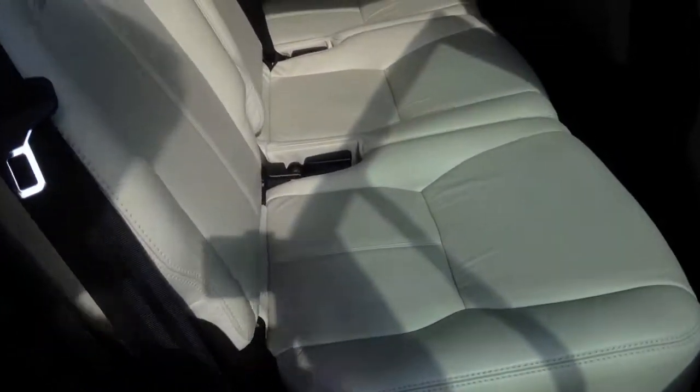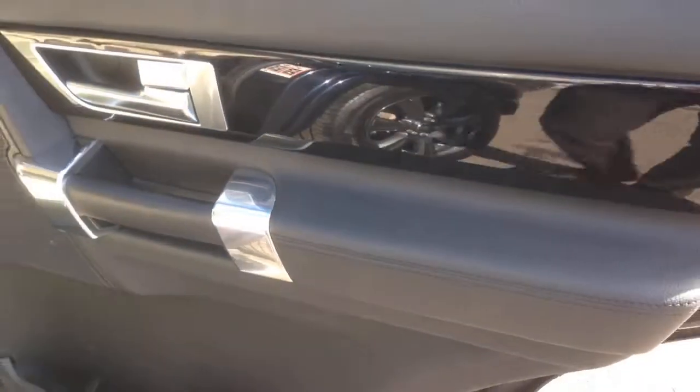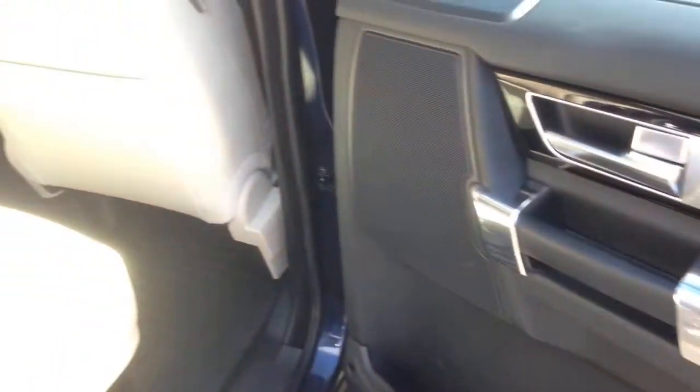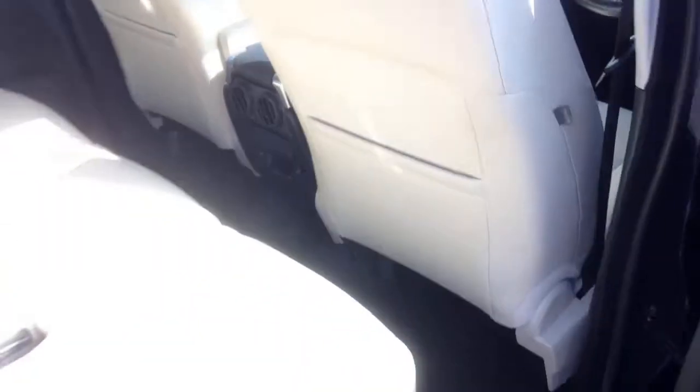The ivory leather is lovely — there's no evidence of smoke smells or animals in here, so it's nice and clean. The outer seats have isofix anchor points and we've also got fitted rubber over-mats in the car to keep it nice and clean. The door cappings have gloss black, piano black inlays which look really nice, and the outer rear seats have heated elements at the bottom as well.